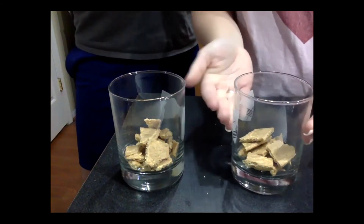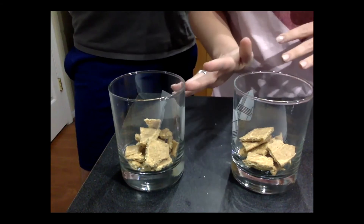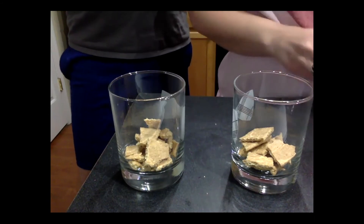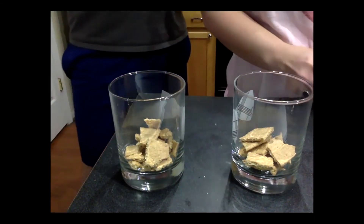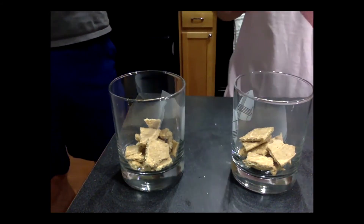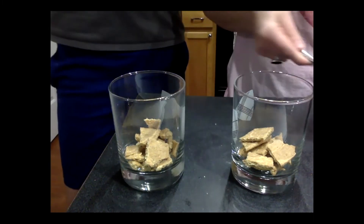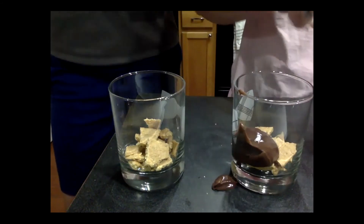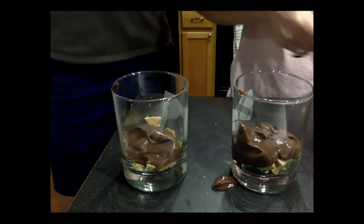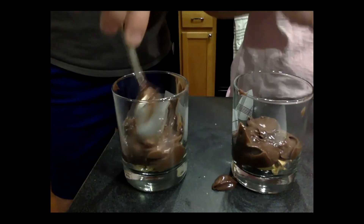What did Annie say was on top of the bedrock in the middle? It was kind of an in-between color — not super dark or super light. Subsoil! So the subsoil is a little softer. We are going to use pudding for the subsoil, and it's going to go right on top of the bedrock. The subsoil has less humus, which makes it a little bit lighter.